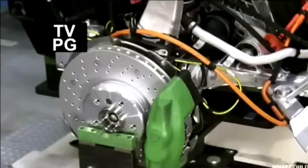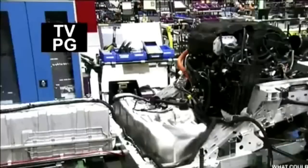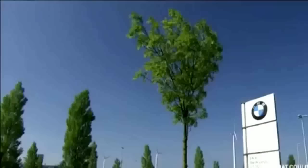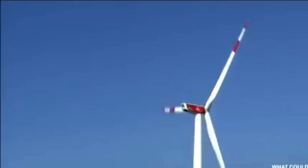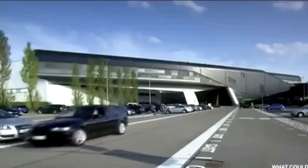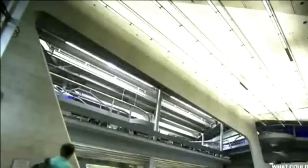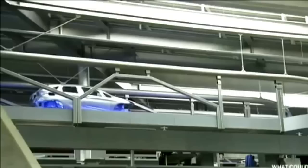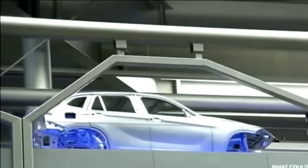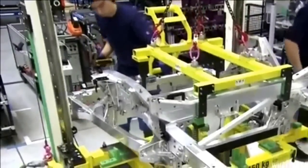BMW has created a special structure for their i-Series called Life Drive, which they claim is the first vehicle architecture designed specifically for electric cars. The assembly of the i8 takes place in Leipzig, Germany, one of BMW's 30 production facilities across 14 countries. The Leipzig plant specializes in lightweight cars with alternative drive systems and features four wind turbines producing a total of 10 megawatts — more than enough to power production of the electric cars.